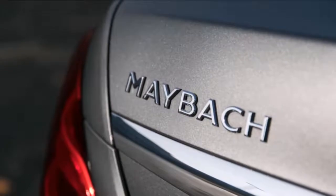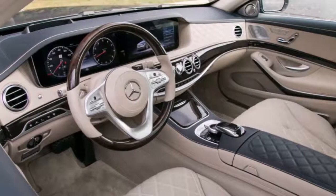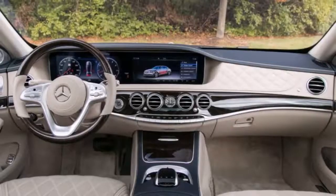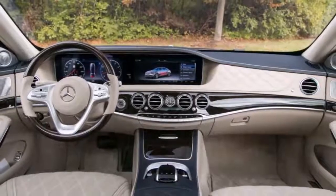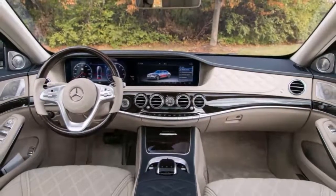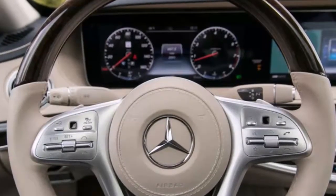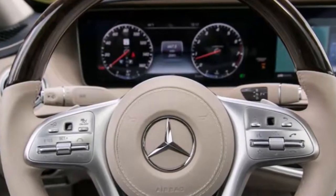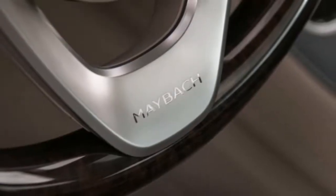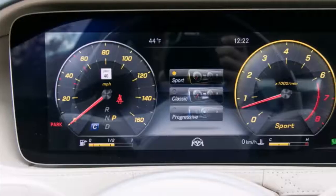Although the Maybach's accommodating rear quarters are its proverbial heart and soul, the car is no less enjoyable from the comfort of its 12-way power-adjustable front seats, both of which can heat, cool, and massage those settled in their cozy confines. As in all S-Class models, the Maybach's dashboard is marked by a pair of 12.3-inch screens. The one mounted directly in front of the driver serves as the instrument cluster but can also display other pertinent vehicle information such as the feed from the standard front-mounted infrared night vision camera.